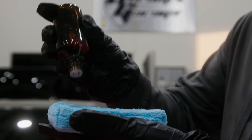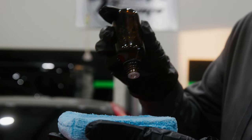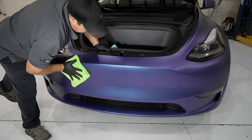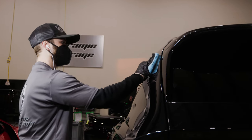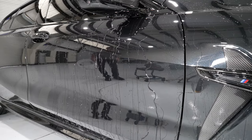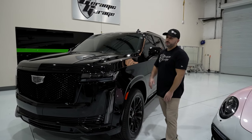Ceramic coating is a liquid nano ceramic, like you see in this vial here. It gets applied by adding material to a sponge, then gets worked onto the paint in segments, and properly leveled with a soft towel. When cured, the coating seals the paint's pores, adding an intense shine, an extremely hydrophobic surface, and UV protection — all helping to preserve the original paint.